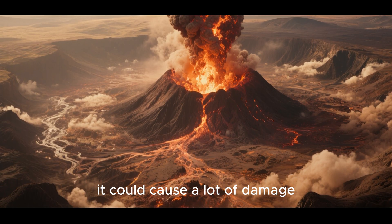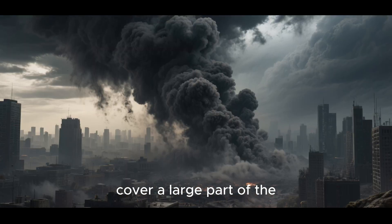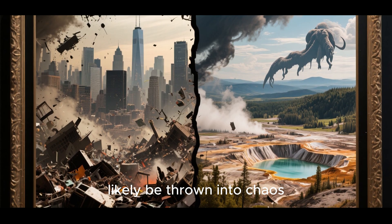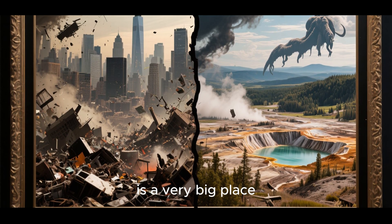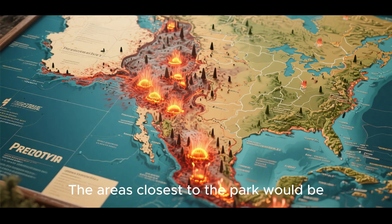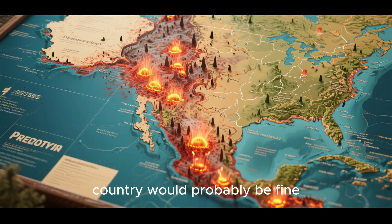If Yellowstone were to erupt again, it could cause a lot of damage. The ash and gas would cover a large part of the United States, causing major problems for the people who live there. The whole country would likely be thrown into chaos. But it's important to remember that Yellowstone is a very big place — even if there was an eruption, the damage wouldn't be felt everywhere. The areas closest to the park would be affected the worst, but the rest of the country would probably be fine.